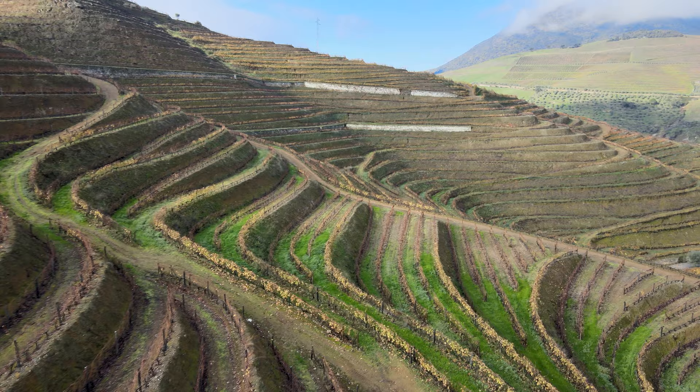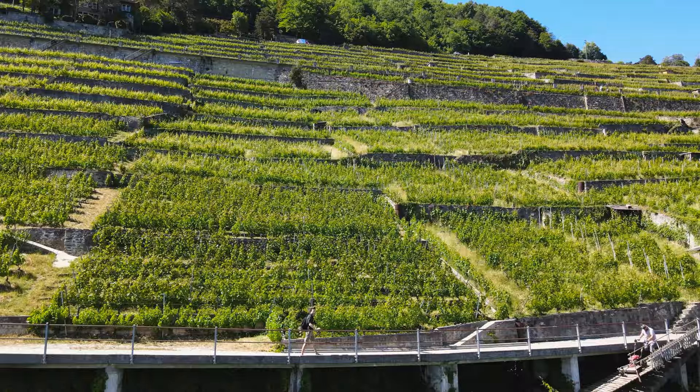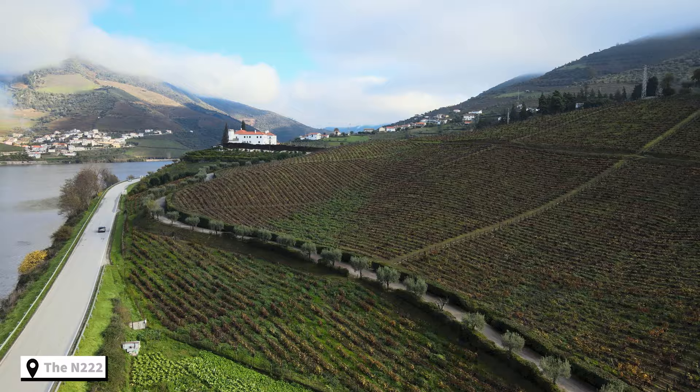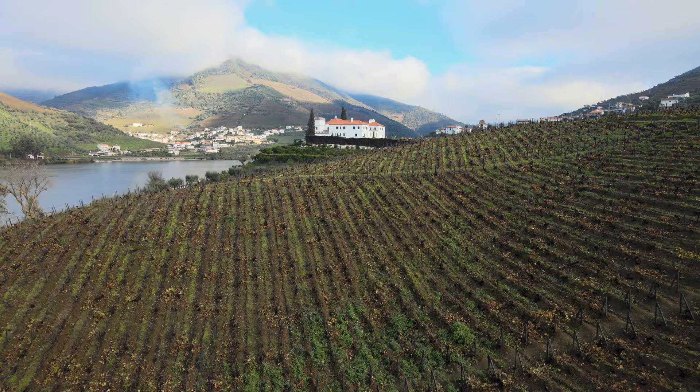We've been to so many vineyards all around the world — in France, in Switzerland, in Italy. So many times people ask us what our channel name is, and we tell them Dream Team Travels. What to do here? First, take one of the most scenic roads in Portugal.